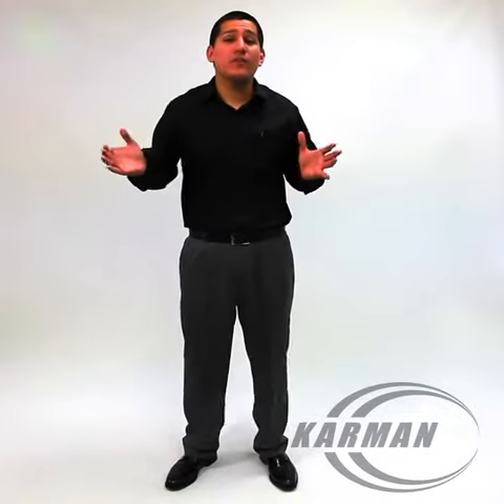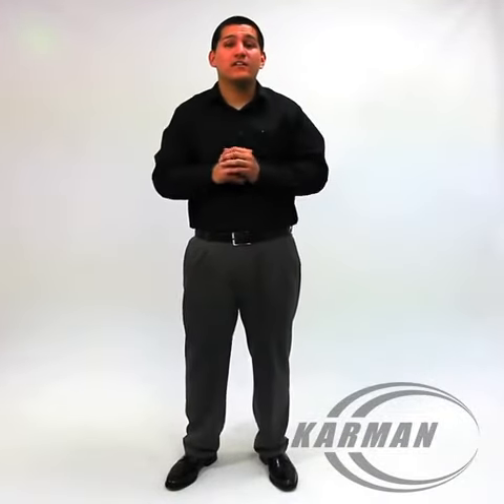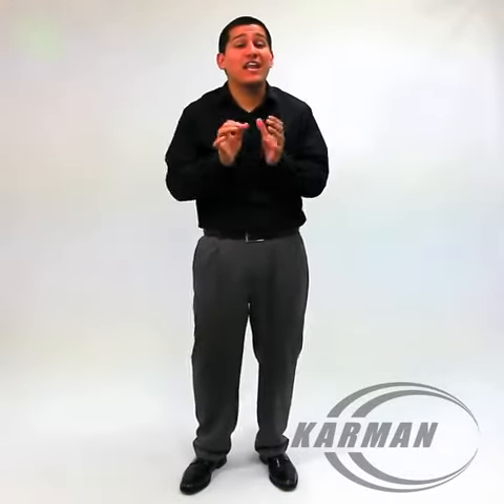Hello everyone, Edward here with Carmen Healthcare. Today's model we're going to be talking about is our KM5000. This is our lightweight recliner.